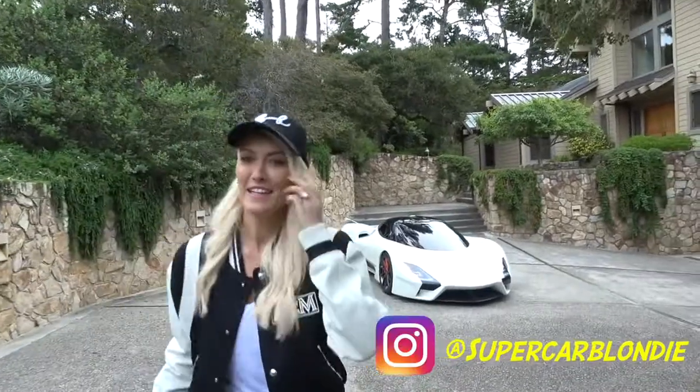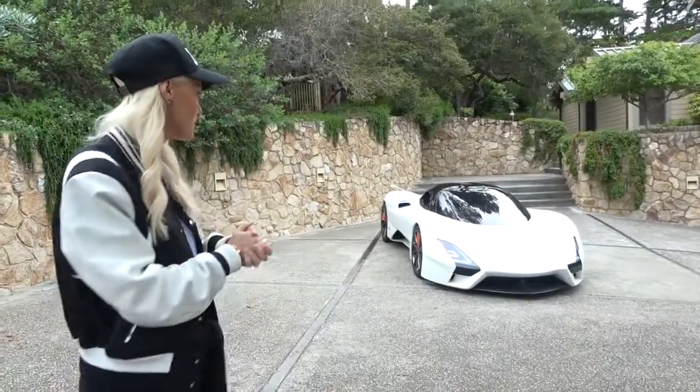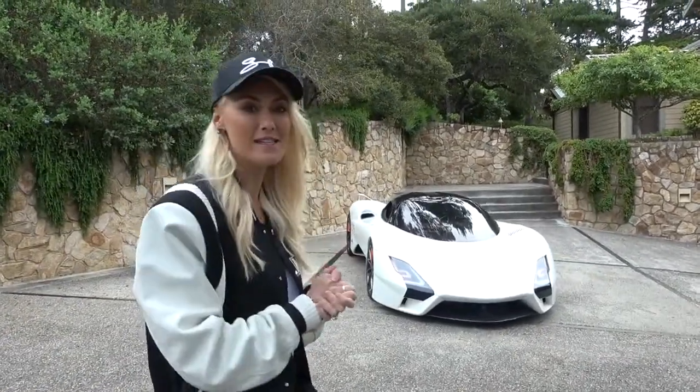What's up guys, SupercarBlondie here in California, and behind me I have a very, very special car that I want to take you through. This is the Tuatara from SSC.